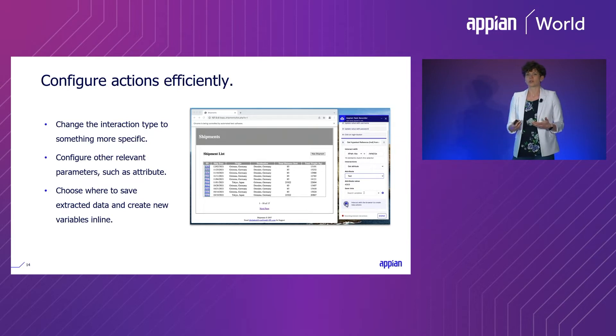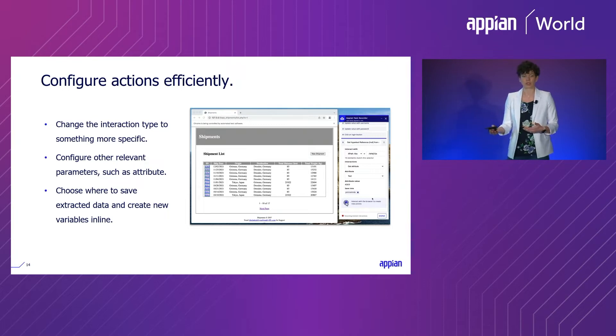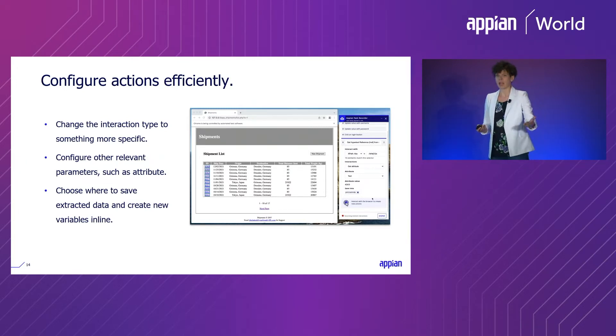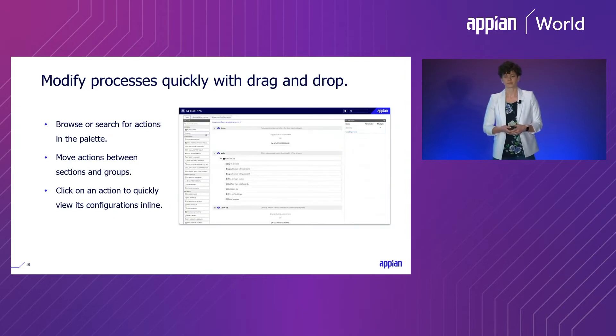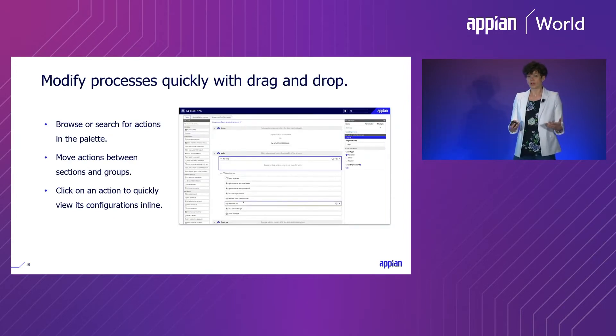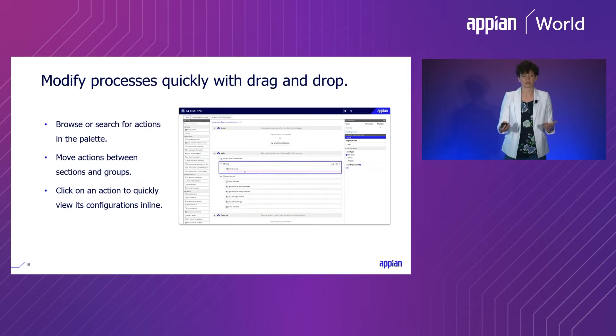The task recorder also lets you configure other important attributes directly inline, which reduces the amount of work after the recording is complete. For example, if you're extracting data from a web page, it's easy to specify the type of attribute you want to extract and where to store that value. Once you're done recording, it's easy to modify your process as needed from that point.